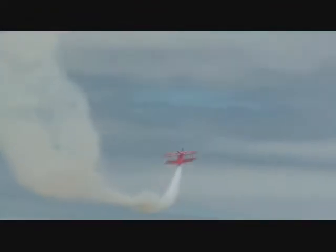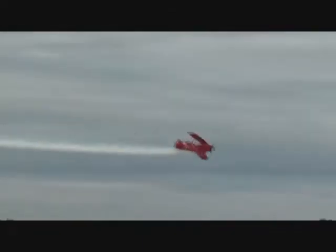Another high negative G inverted recovery takes Sean away from the crowd in the Oracle Challenger 3. This aircraft was custom-built specifically for Sean by our team over a period of 16 months. It weighs in at barely 1,130 pounds; however, it is powered by almost 400 horsepower, making it without question the most high-performance aerobatic biplane in the world today.